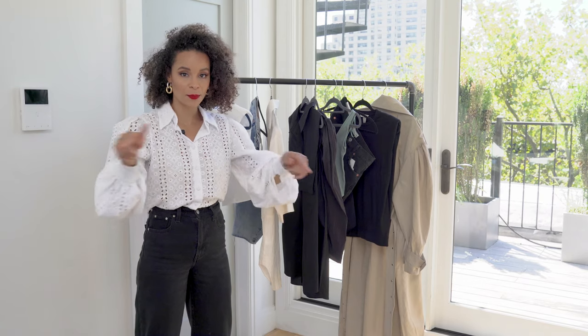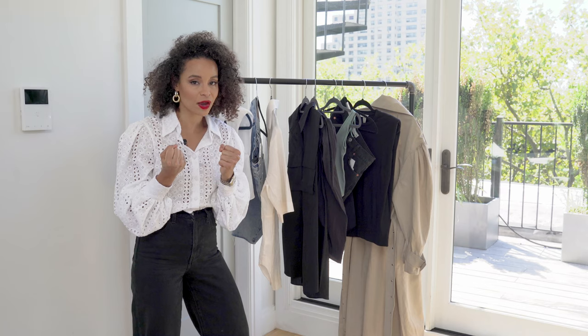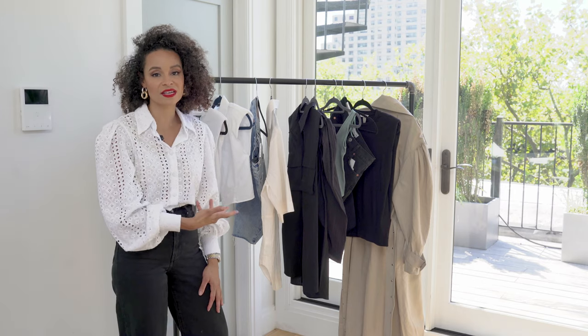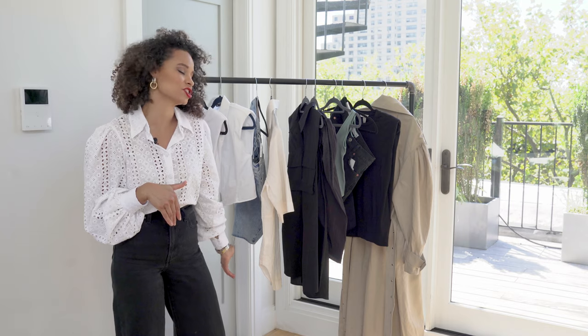Instead of doing this online, I actually went ahead and put a mask on, went into the store — it was actually empty as hell. I went on a Sunday and just picked out a couple of things that I saw in the store that were new. I'll make sure to link everything down in the description box.